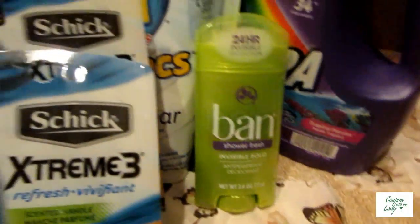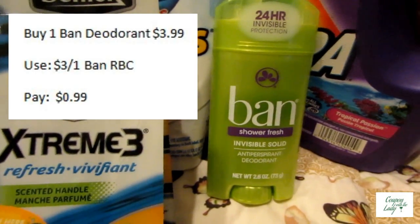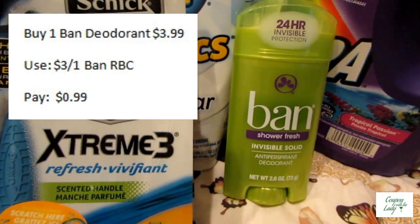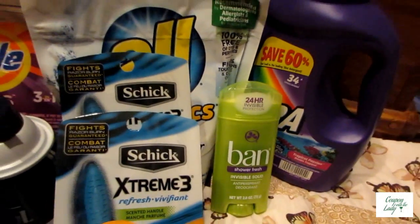And then I bought the Ban deodorant. It was not on sale — it was $3.99. But I got a Redbox coupon that spit out for $3 off one Ban deodorant, so it was $0.99. I went ahead and bought it.